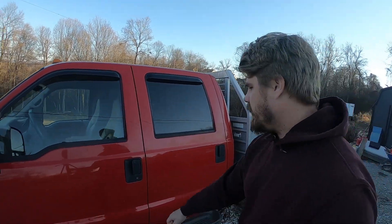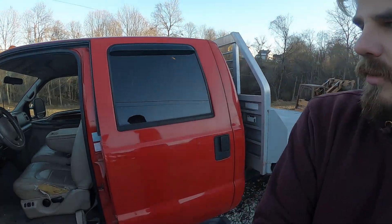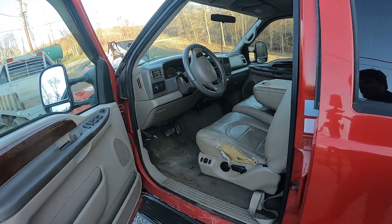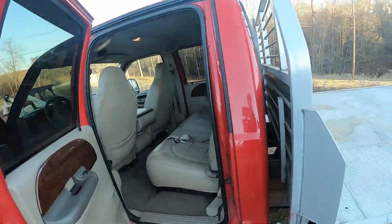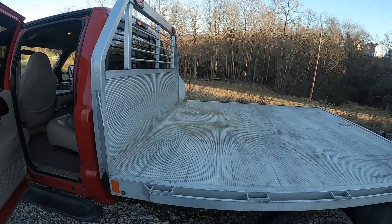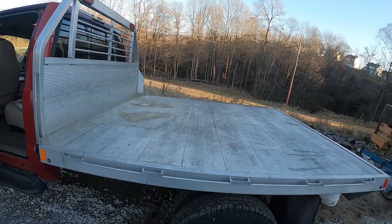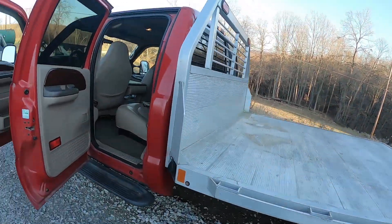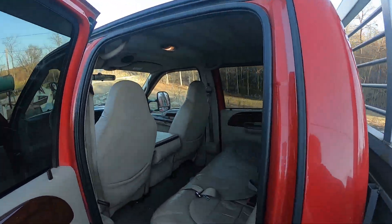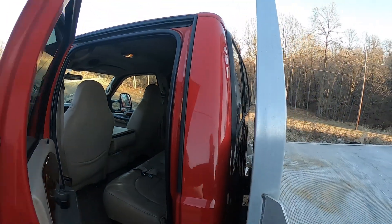The interior is not too bad. I think it has about 180,000 miles on it, so decent interior. I want to do a couple things in the bed here just to get it ready for concrete work and around the farm — mounting the toolbox, maybe a crane in there, and a little underbody toolbox for some straps. Really just making it more of a work truck.